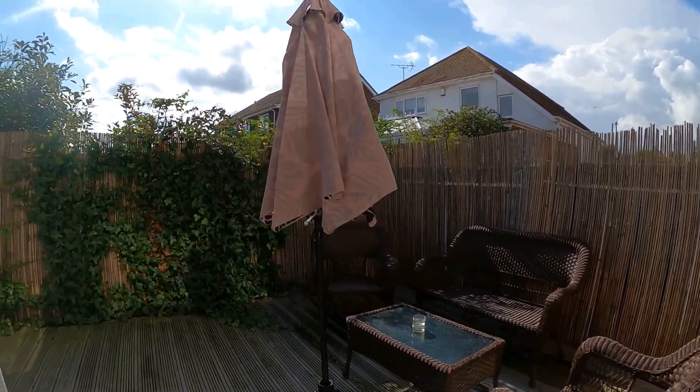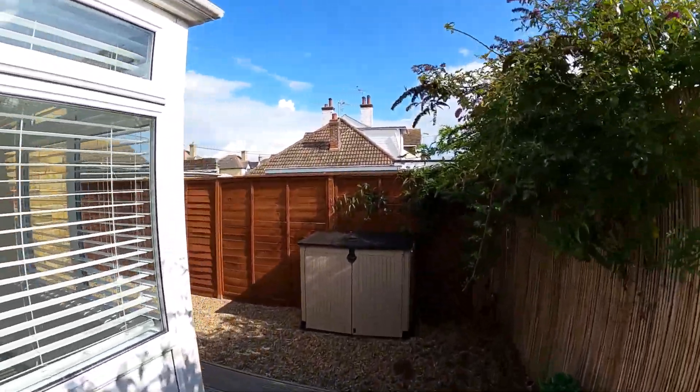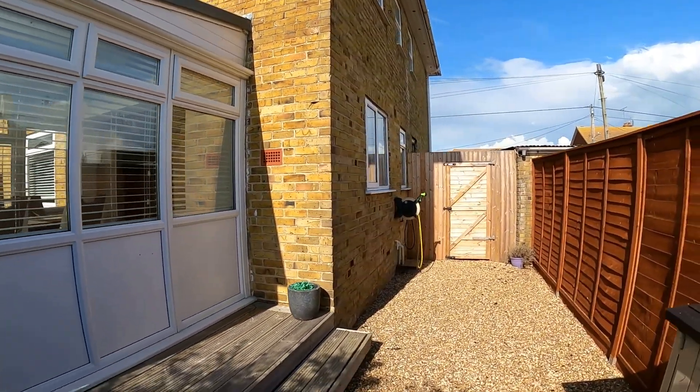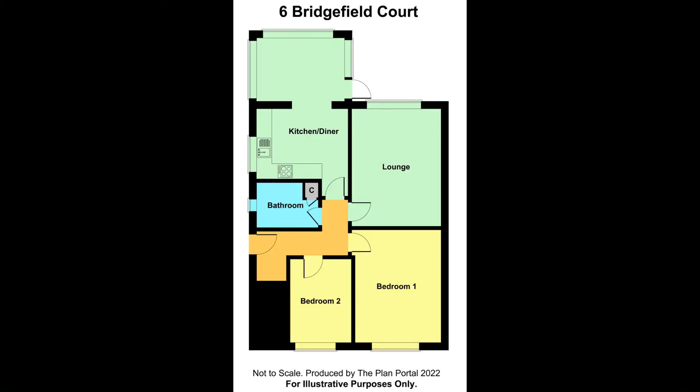I really do hope that you've enjoyed taking a look at number six Bridgefield Court with us today — a two bedroom ground floor apartment with that beautiful amount of living space. Don't forget, if you like the way we're presenting our properties in these video tours, why not give us a call today to book your own free valuation.